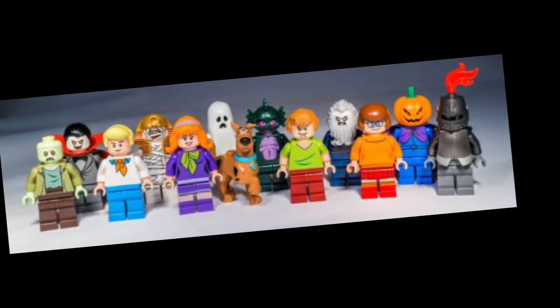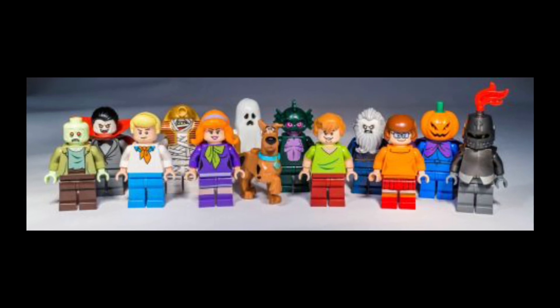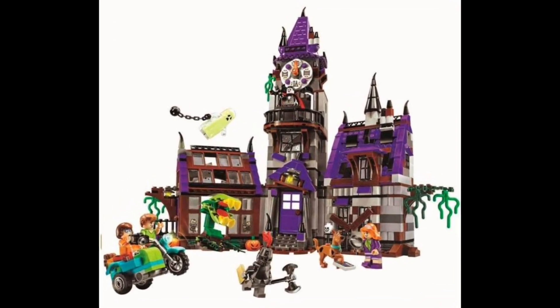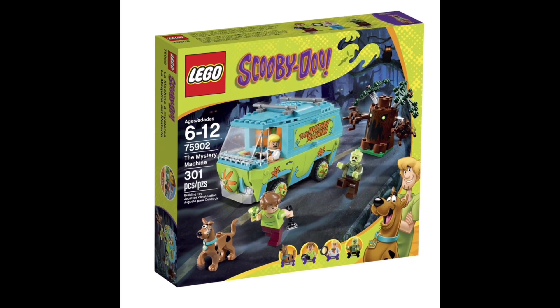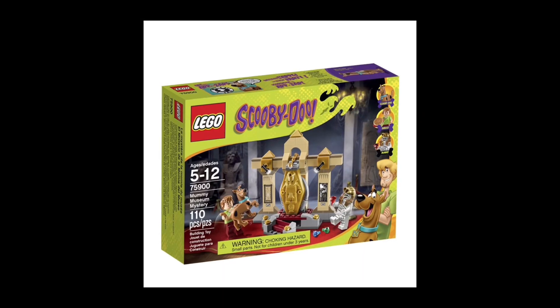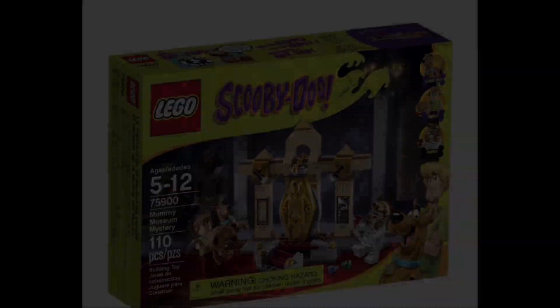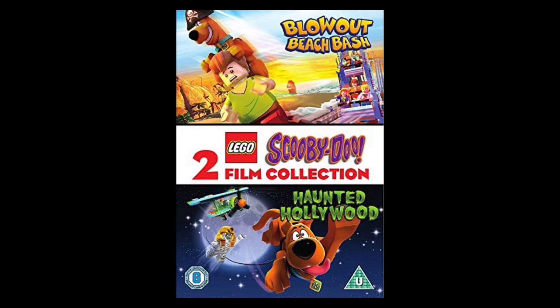The overall theme had only 17 total minifigures, which just goes to show how small this set wave really was. The Mystery Mansion was the largest set with 800 plus pieces, but the other sets in the wave didn't get above 500 pieces, which is really sad.